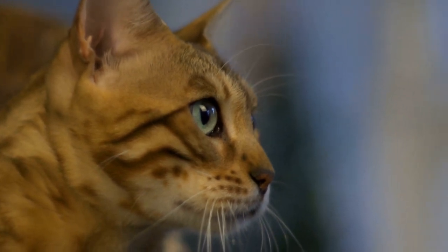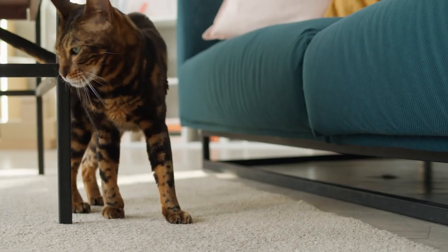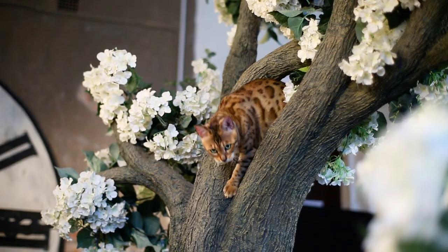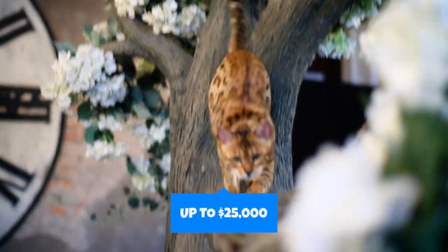Overall, Bengals are known for their affectionate, intelligent, and active demeanors, and can make excellent pets for an active, fun household. The selling price of a Bengal cat is dependent on its pedigree, generation, and coat quality. If all of these factors align, a Bengal cat can cost as much as $25,000.